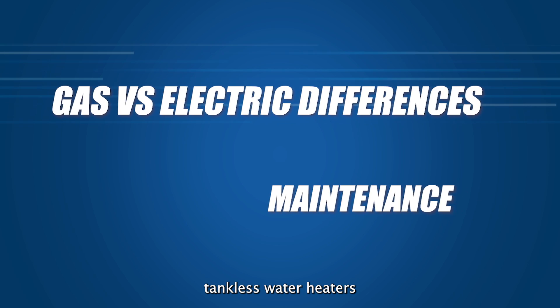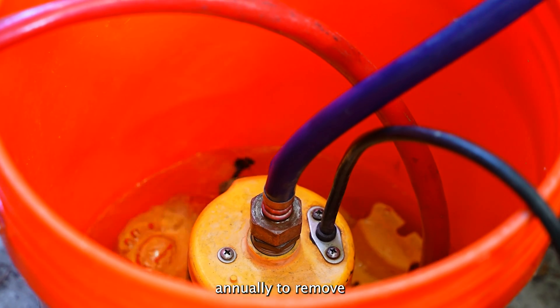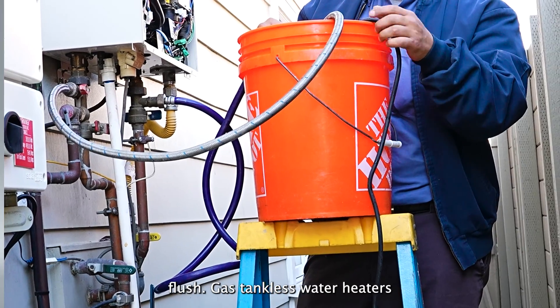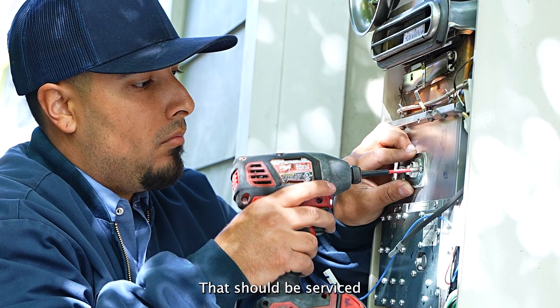Maintenance: electric tankless water heaters need very little maintenance. The system only needs to be flushed annually to remove lime scale build-up. Gas tankless water heaters need a little more attention — besides an annual heater flush, they require additional maintenance that should be serviced by professionals.